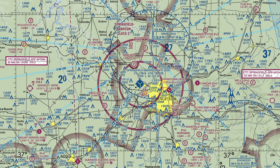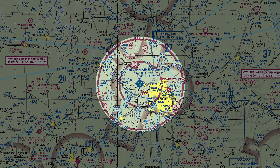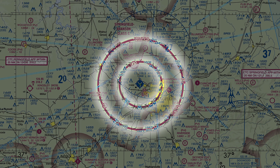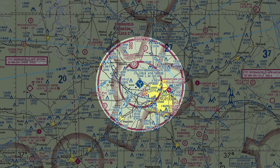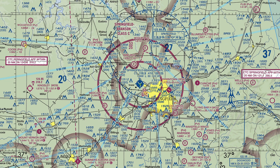Class C airspace is fairly large. It generally extends to 4,000 feet above the airport elevation and 10 miles horizontally from the airport. It's cut into two main pieces: the first from the surface extending to about five miles, then a second tier with a floor at 1,200 feet above the surface extending five more miles horizontally. Visually, it looks like a two-tier cake with a smaller upper tier flipped upside down and stuffed on top of the airport.